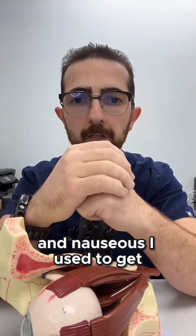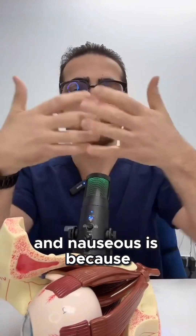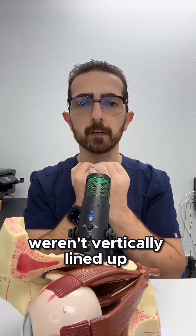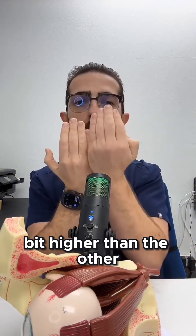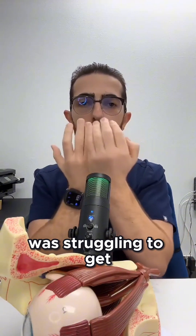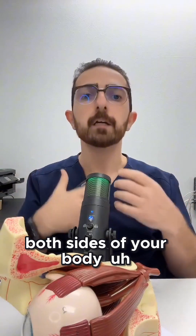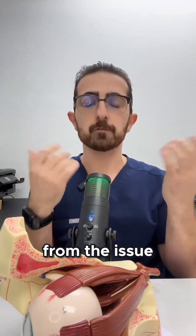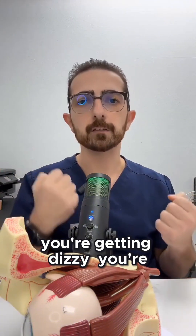I'm shocked at how dizzy and nauseous I used to get before glasses. The reason you'd get dizzy and nauseous is because the visual images from each eye likely weren't vertically lined up — one eye was seeing the whole world a little bit higher than the other. Your brain was struggling to balance both sides of your body, and the vestibular system gets overstimulated trying to compensate, and then you're getting nauseous, dizzy, and motion sickness.